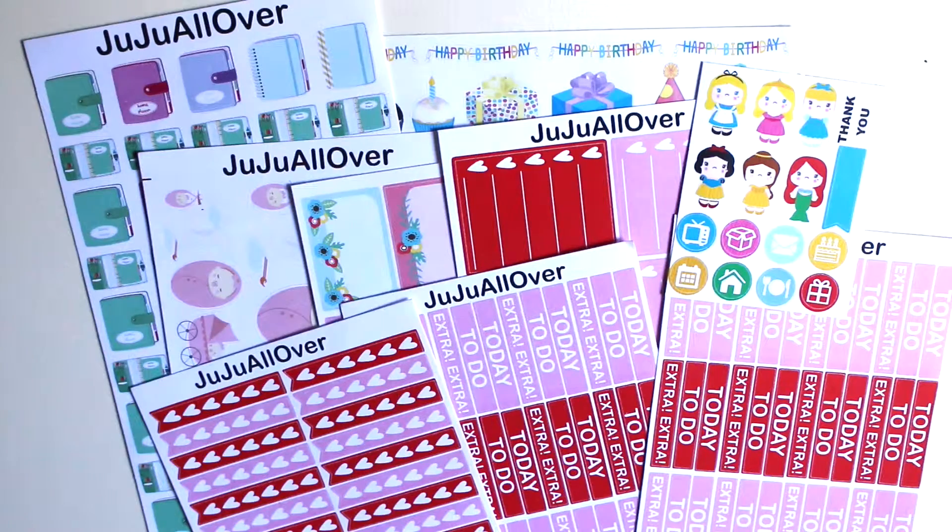I've also asked the shop owner to provide me with a special discount code for you guys, and it's 20% off. It's Cindy20. I'll leave all the information in the description box below, so do check out her shop and apply the code for 20% off.